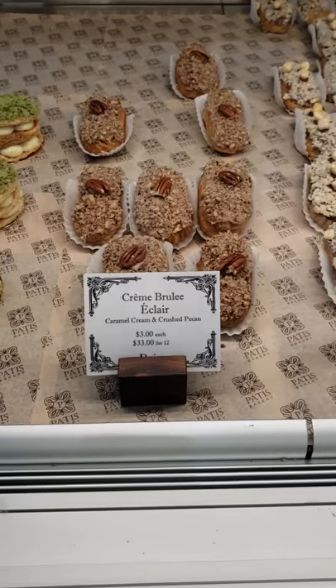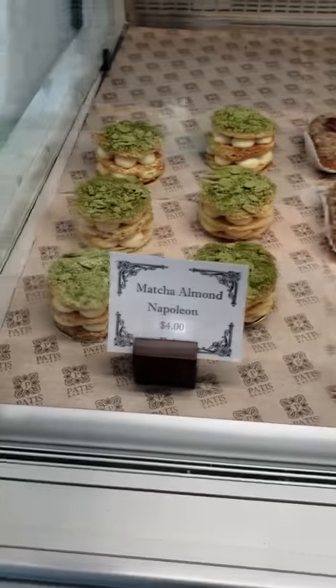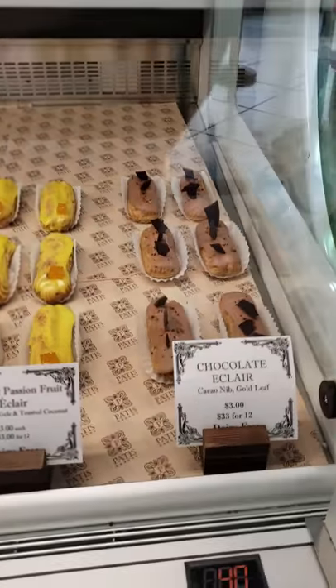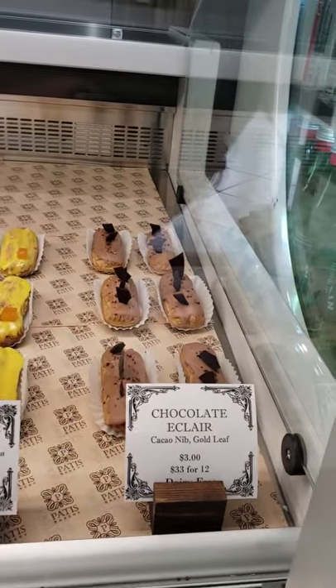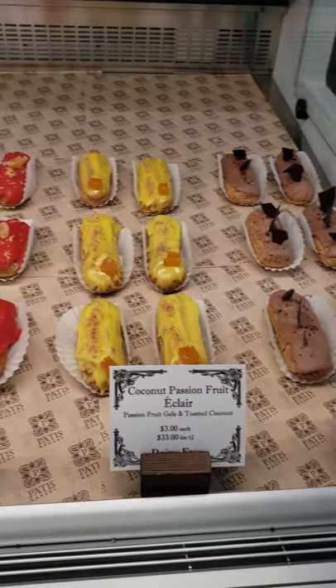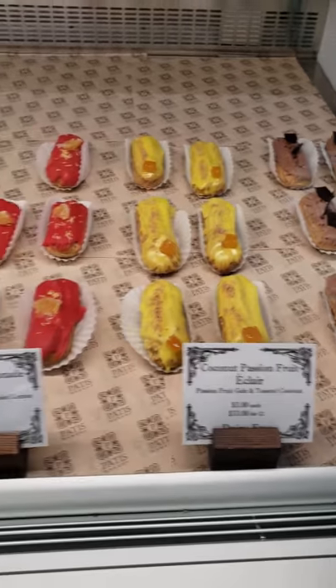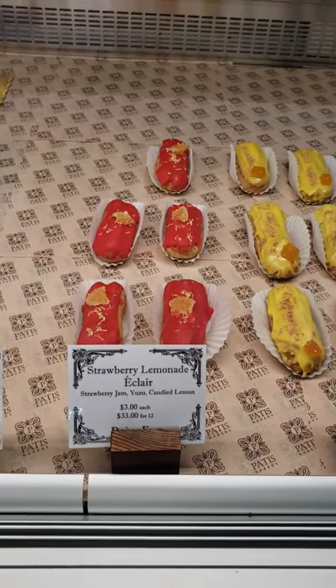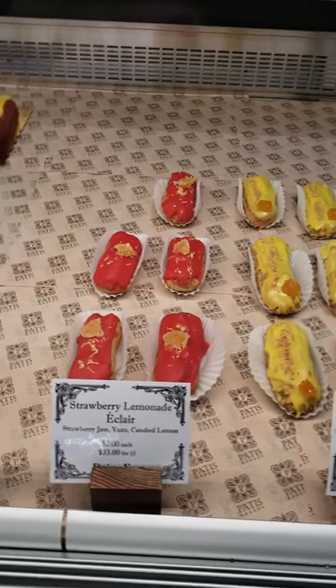Then we have the Creme Brulee Eclair — oh my God. And the Matcha Almond. I can feel my thighs getting bigger as I'm looking here. Then we've got the Chocolate Eclairs — oh my gosh, those are so good. The Coconut Passion Fruit, which I didn't get yet because we're not big on coconut in my household. The Strawberry Lemonade Eclair — I loved this. When I say I love this, I ate into it and thought I must save some for my family, and then it kind of disappeared.